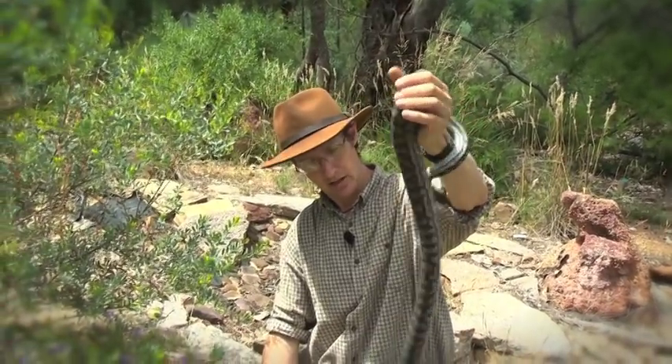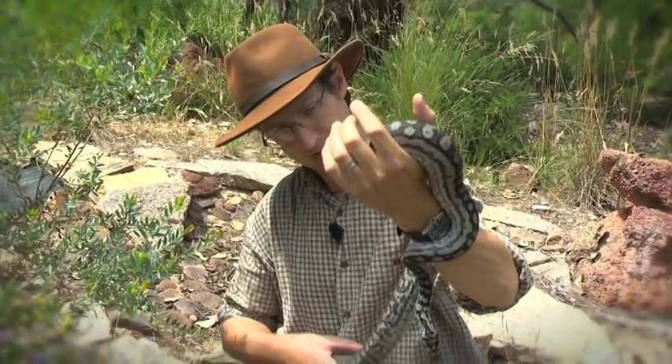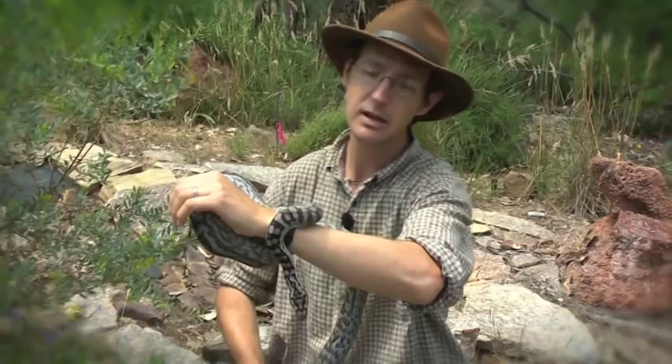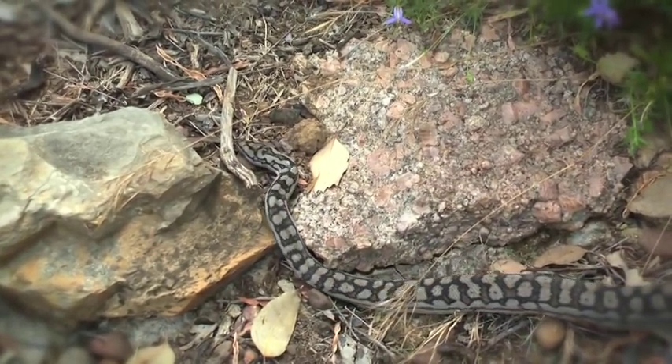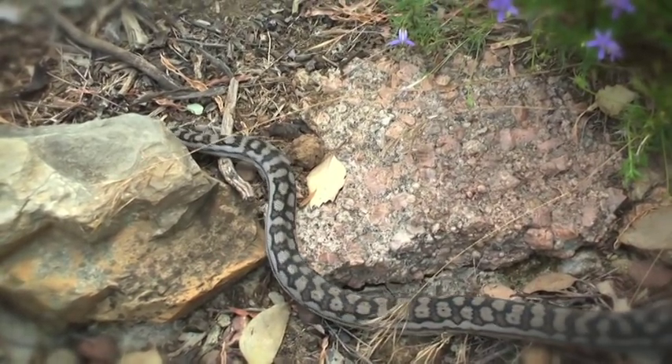He's been getting nice and fat living on probably rats and lizards that he finds in the crevices around these rocky areas. And when it gets chilly in the wintertime, that's where he retreats to — deep down in the ground in deep cracks between the rocks.